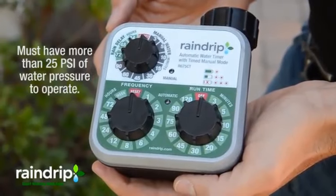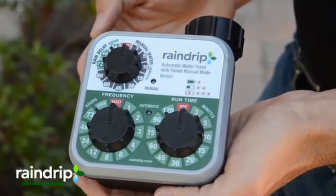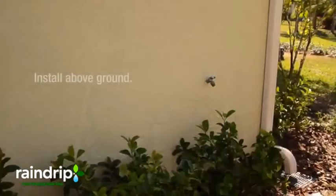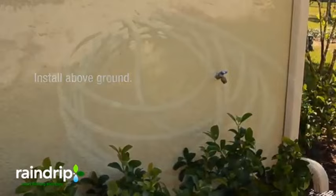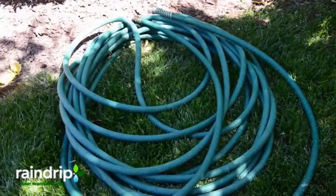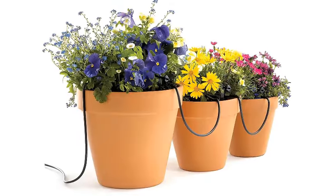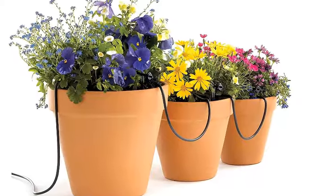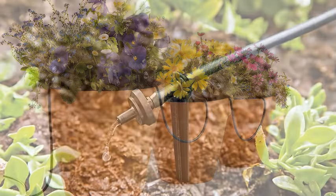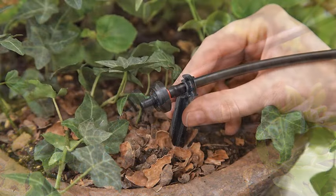The Raindrip R560DP Automatic Drip Irrigation Watering Kit with Timer is a convenient solution for watering containers and hanging baskets effortlessly. Designed to cater to up to 20 plants, this kit ensures efficient watering, saving both time and water resources. Featuring a programmable timer, this kit allows users to set customized watering schedules, ensuring plants receive the right amount of moisture at the right time. Whether you're at home or away, the timer ensures consistent watering, promoting healthy plant growth.